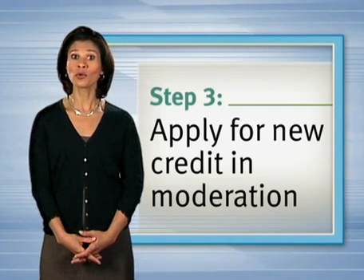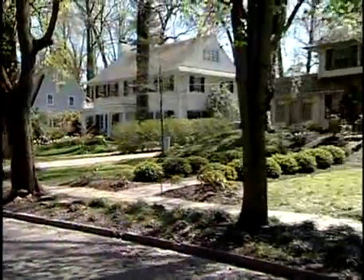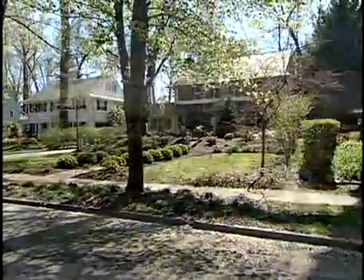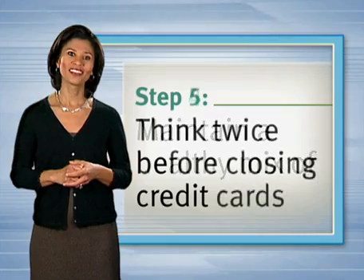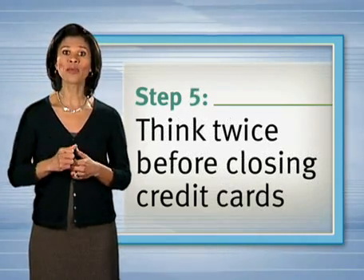Maintain a healthy mix of credit. Credit histories containing a combination of mortgage, home equity, and auto loans as well as credit cards tend to be considered healthier by lenders than those with only credit cards present.